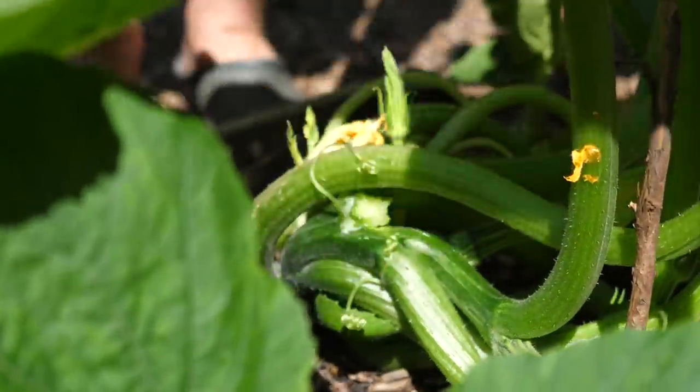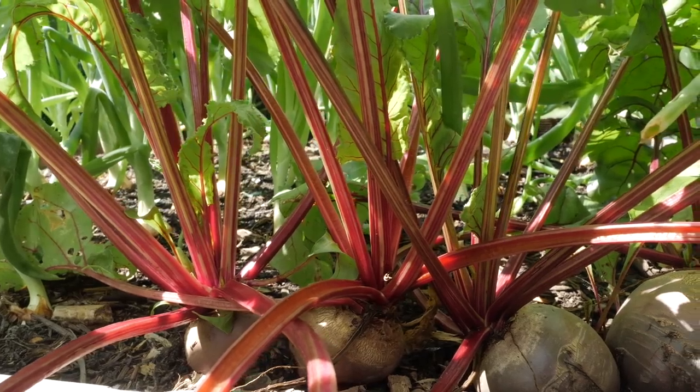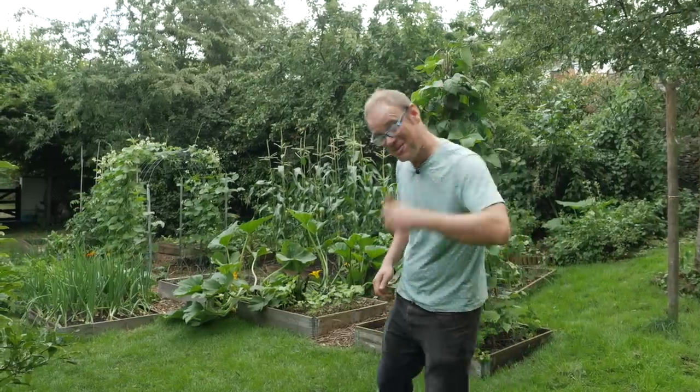From warm season crops such as zucchini or courgettes, beans to tomatoes any day now, to cooler season crops, roots, leaves and so on such as beets and beetroot, chard, salads and much more besides. There's a lot to explore so follow me.